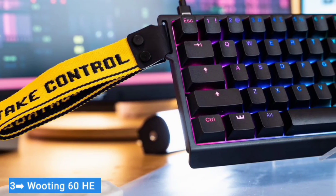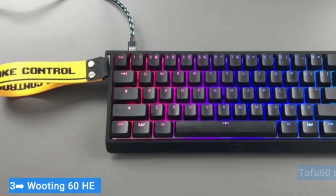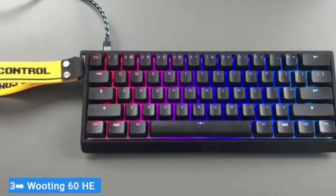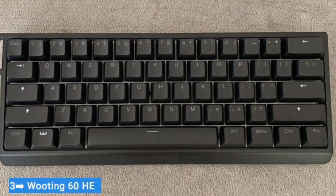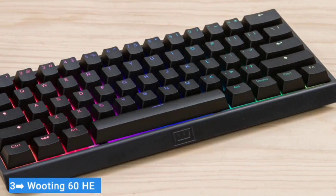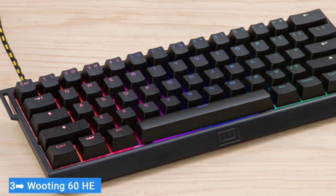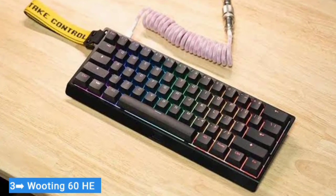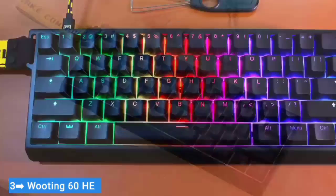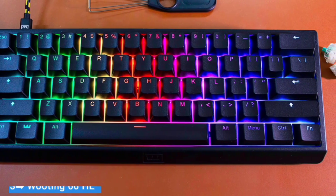One nice touch: it's compatible with most standard 60% keyboard cases — I popped the PCB and plate into a Tofu 60 case with no problems. Wooting also makes a full-size keyboard. The 60HE's analog switches and customizability justify the above-average price, but unless you're going to use both of these features, the 60HE is a tough sell. If you're looking for a keyboard to tear open and mod, there are other options on this list that don't cost nearly as much.